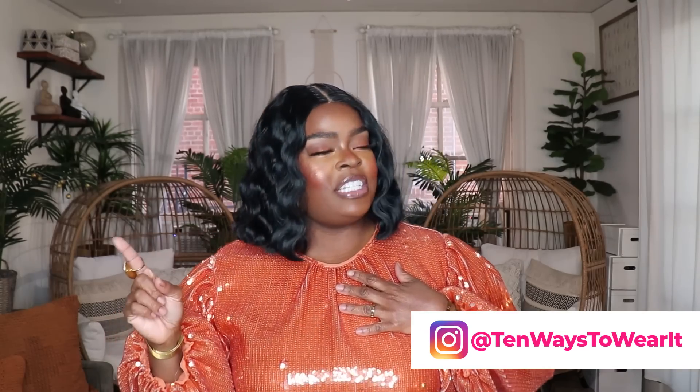Hi everyone! Welcome to my channel 10 Ways to Wear It. I'm Alisha and on this channel I take one fashion item or one fashion trend and show you all 10 different ways to wear it.